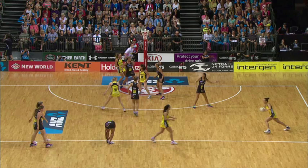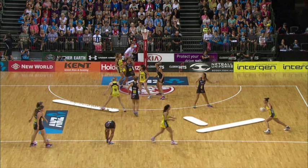However, for that to be successful, Millie Lees needs to do a job and drag her defender out of that area, so Elias can pass and cut with Jolene Henry to the top of the circle.